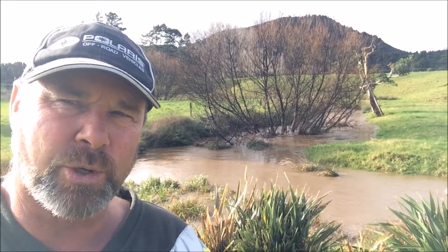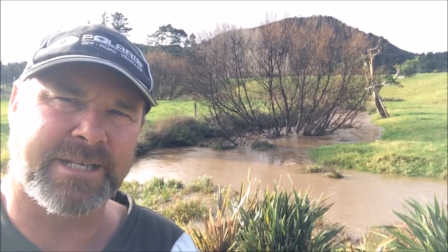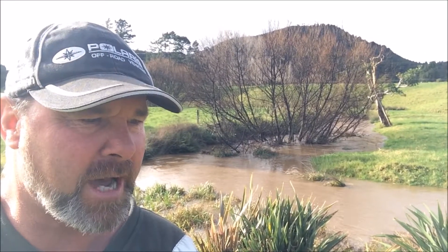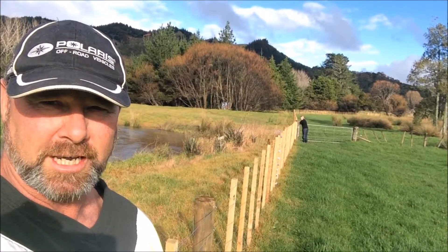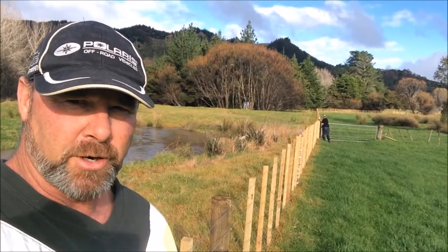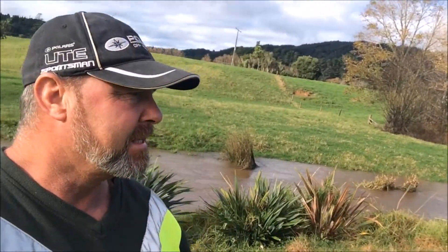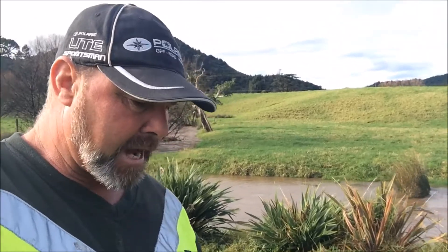What happens is they block these waterways up, the banks erode, and before you know it you need to start a restoration program. The first part of a restoration program is fencing — you can see back here behind me, all the way down to our boundary right back by the hill, where we've put in a new fence. Ricky Morrison from Fencing gave us a hand with that and did a great job.